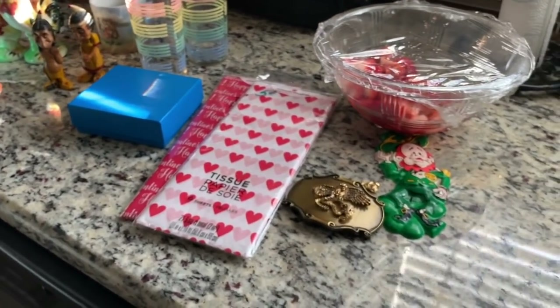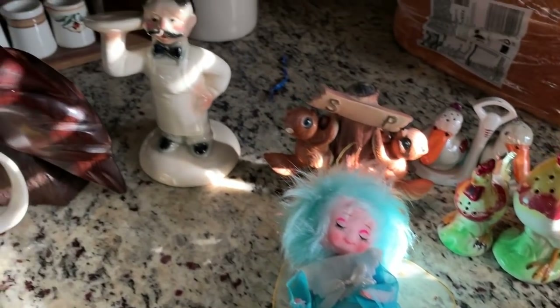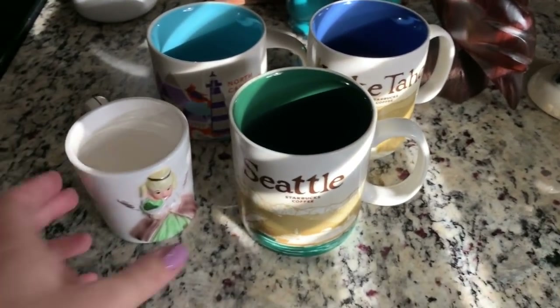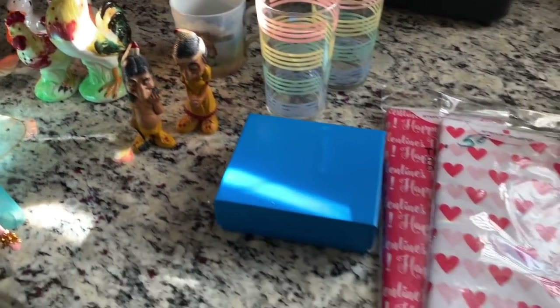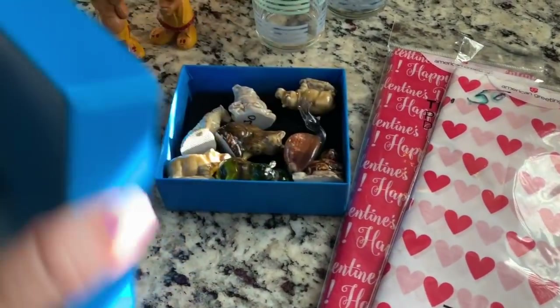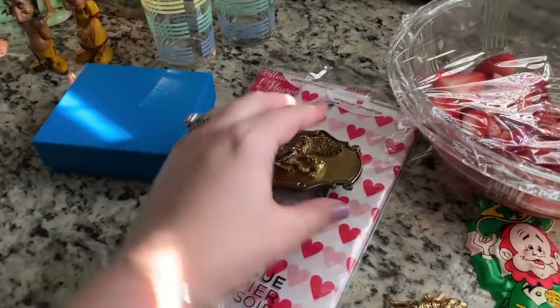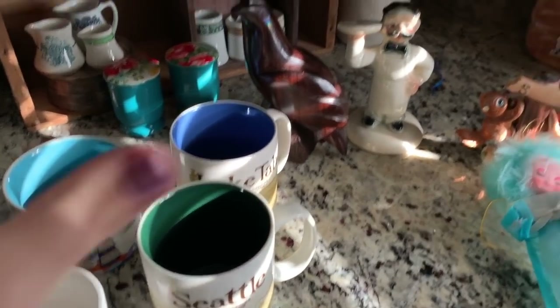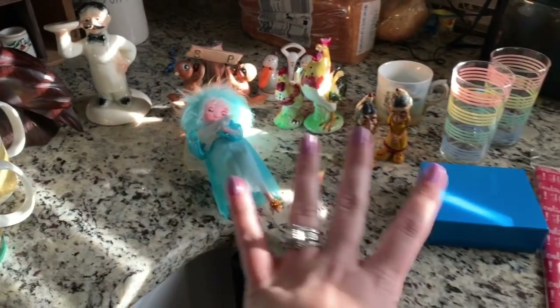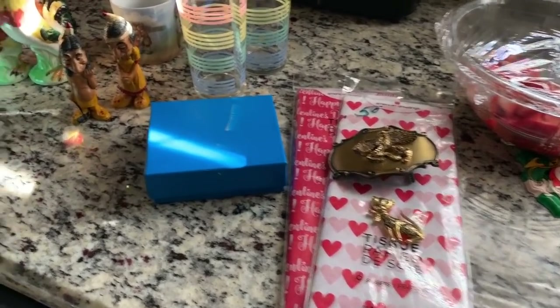So you guys, let me know like usual — what was your favorite thing that I found in this haul? Was there anything that you definitely would have grabbed, and is there anything that you might have left behind? We all have different flavors — we all like different things, so different things sell for different people. Different strokes for different folks. Anyways guys, make sure that you like, comment, and subscribe to my channel. Don't forget to leave me down below what was your favorite item from this video. Thank you so much for watching, and I'll talk to you guys again soon. Bye.